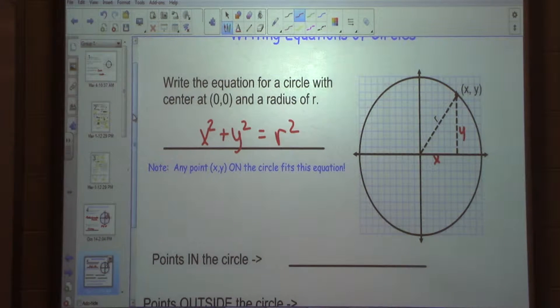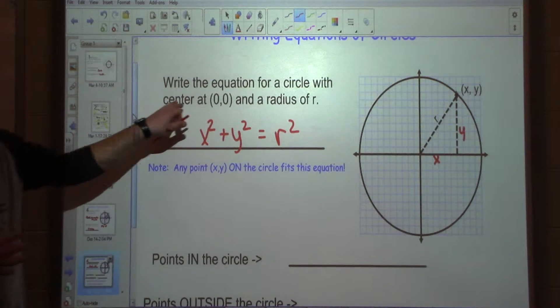Now, on Monday we're going to talk about what happens if it's not centered at 0, 0. But today, we're just going to talk about any circle centered at 0, 0.